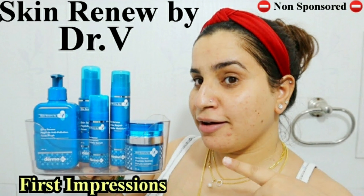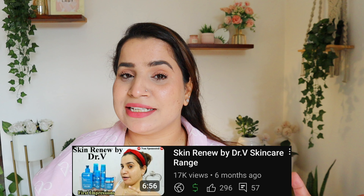Back in April I shared my first impressions on the Skin Renew range by Dr. V and The Derma Co. Since then I have been testing these products thoroughly and today I am ready with my detailed review. I know it took a while but it's worth the wait — if you're interested, continue watching.